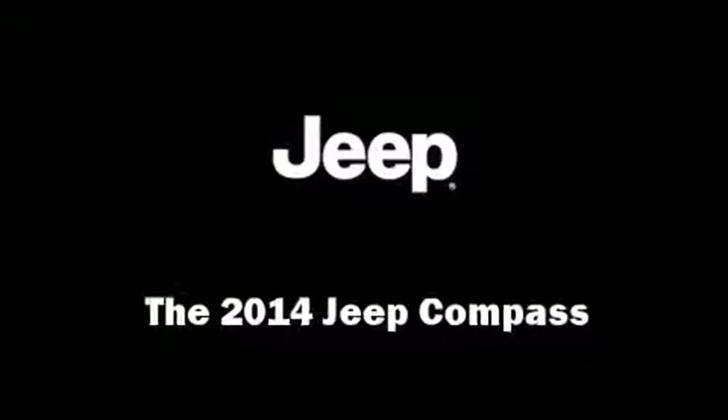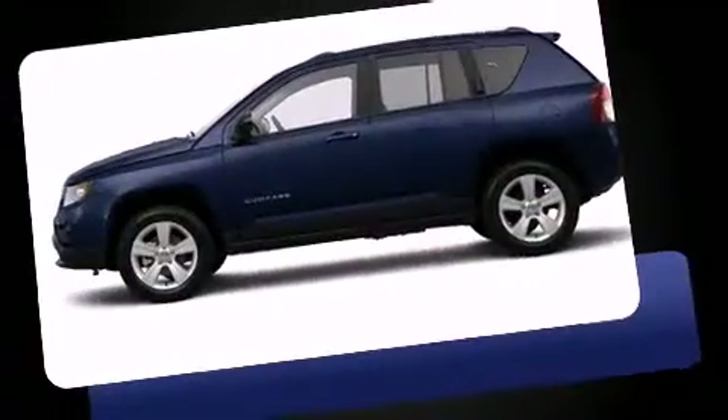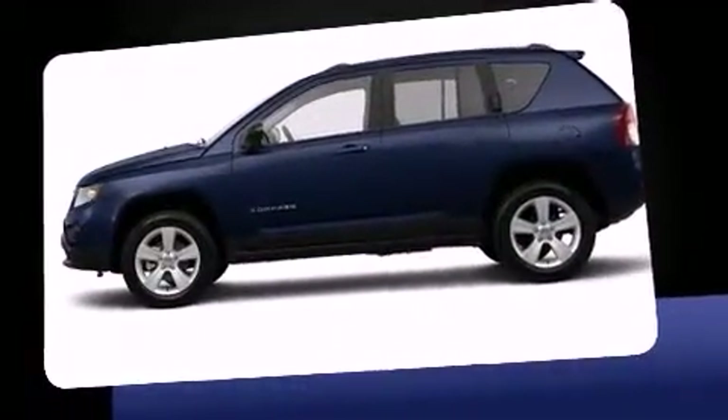Take command of the road in the 2014 Jeep Compass. It features an automatic transmission, front-wheel drive, and a 2-liter four-cylinder engine.